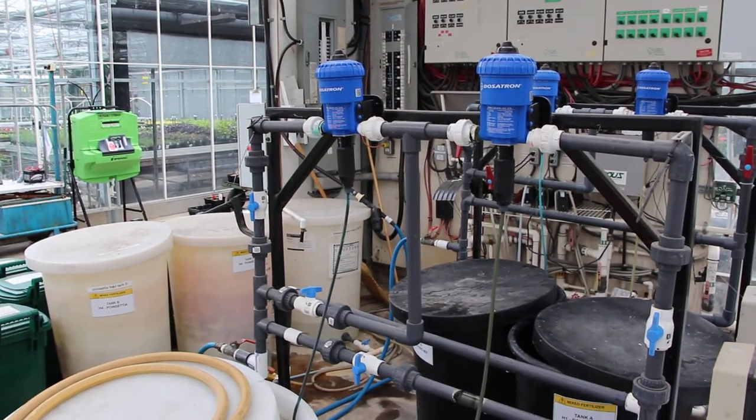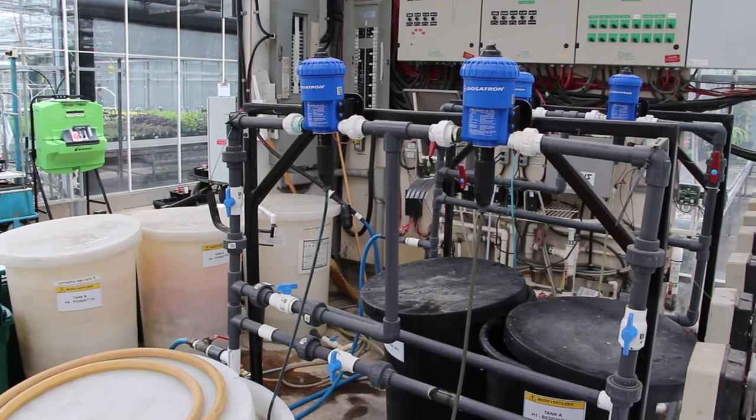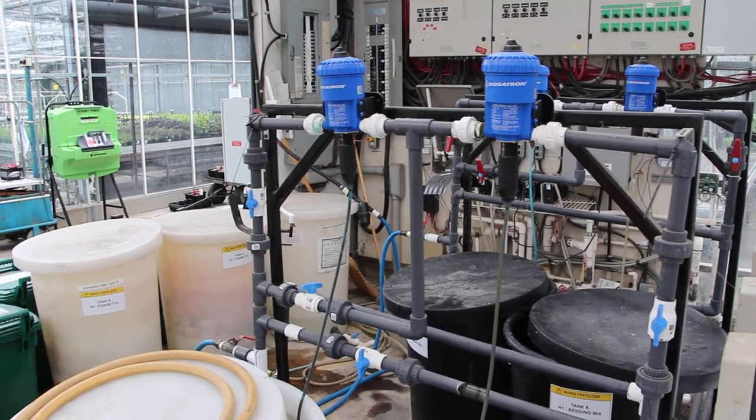We also have the irrigation system for the greenhouses, which will also add fertilizer to create a complete fertigation system.